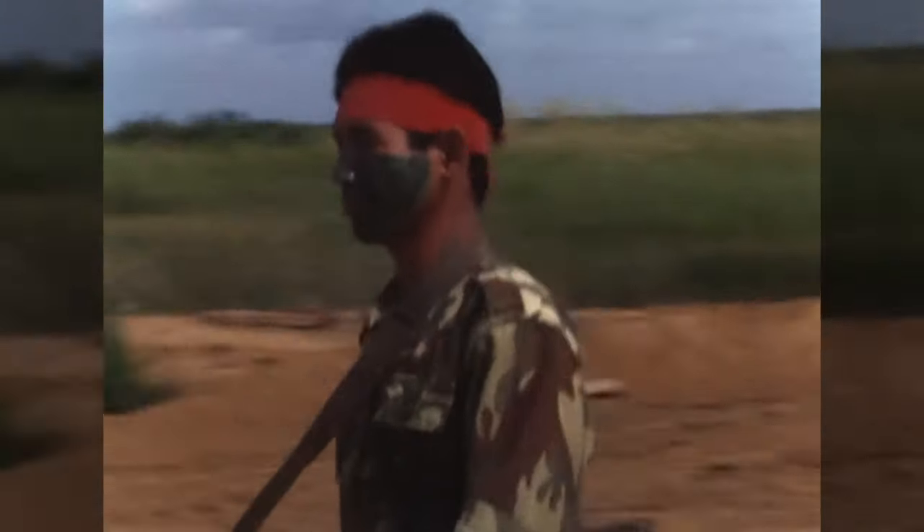This man appears to be the SEAL team's South Vietnamese interpreter. He's wearing what appears to be a French jacket from the Indo-China war. As you can see, he has a claymore bag, and he's armed with an M60 machine gun.